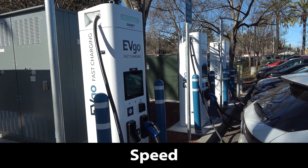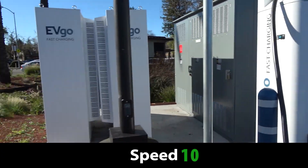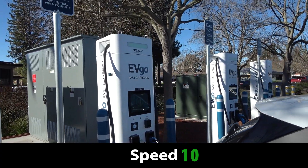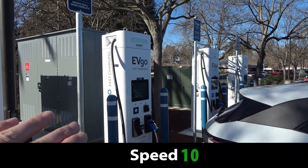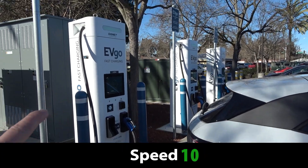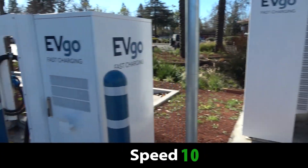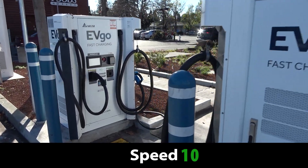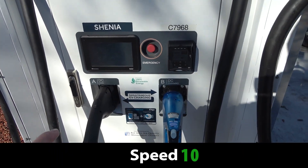Let's talk about speed. I was just having a discussion with the Mach-E driver over there, and he's got a very good point: nowhere on these chargers does it display their speed. So an average person driving in might not know that these are actually 350-kilowatt chargers and that these others are 100-kilowatt chargers. You really have to look at the display case and the placards.